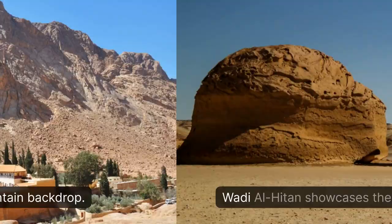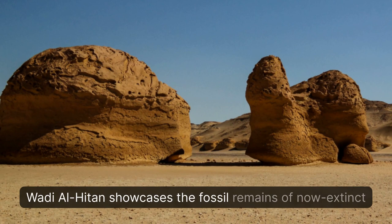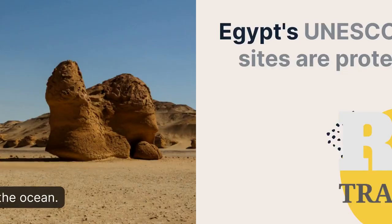Wadi al-Hayton showcases the fossil remains of now-extinct whales, highlighting the evolution from a land-based mammal to one of the ocean. Egypt's UNESCO World Heritage Sites are protected locations recognized for their cultural and natural importance.